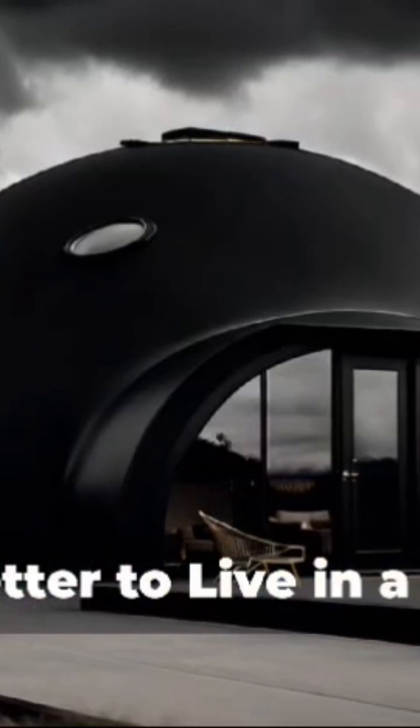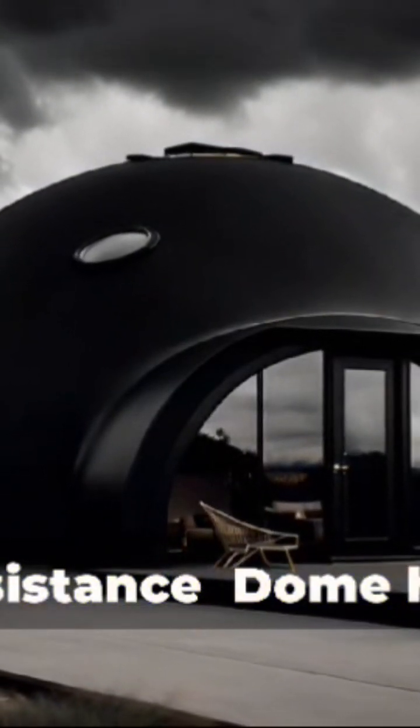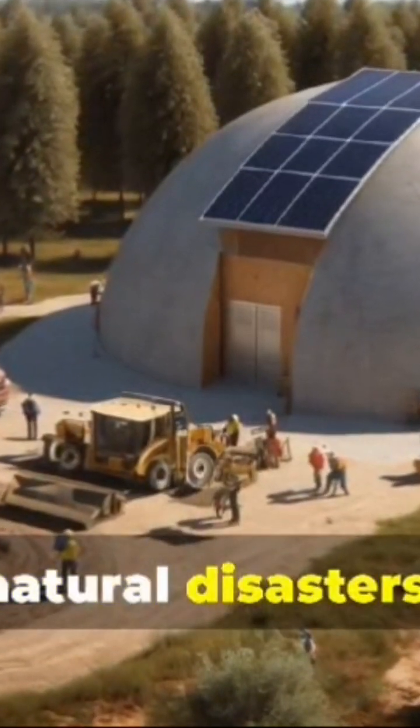Why it's better to live in a dome home — Disaster Resistance: Dome homes are far less likely to suffer severe damage in natural disasters.